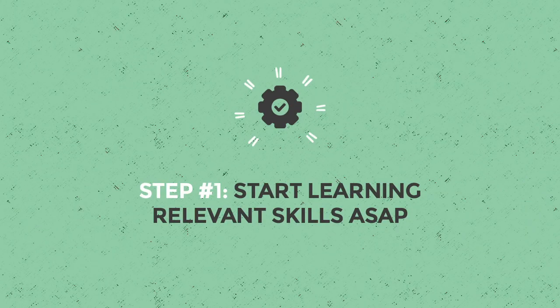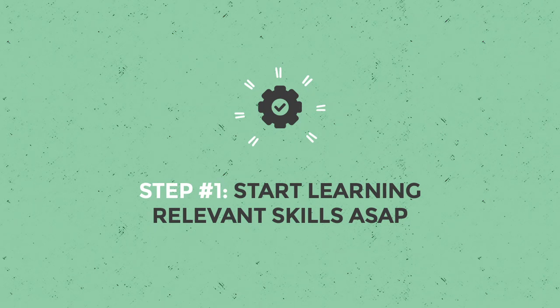Step one: start learning relevant skills as soon as possible. Employers want to hire people who can do the job — period. That means a solid skill set plus some stellar personal branding can make employers forget all about those one to three years. Start learning as many relevant tech skills as you can, as soon as you can.